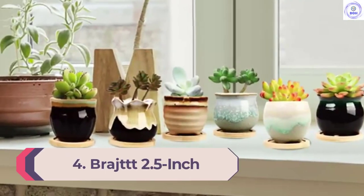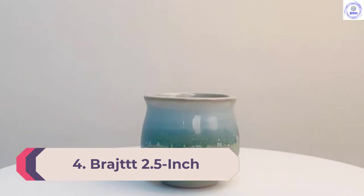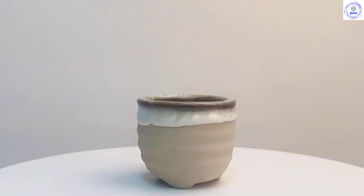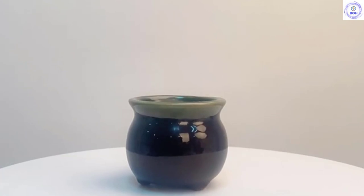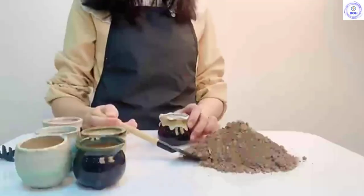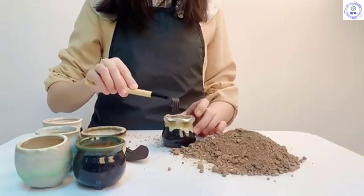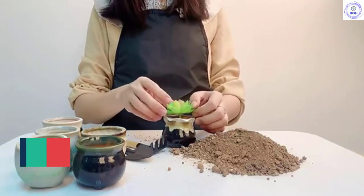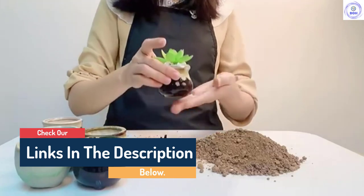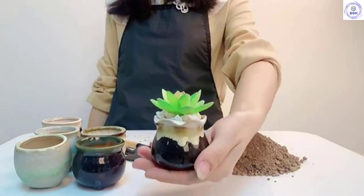Number 4: Bradge 2.5-Inch. If you're looking to put your seedlings or air plants in a vessel to display with your other potted plants, you may find a friend in the Bradge 2.5-Inch. These small ceramic vessels each have a unique design with a high-fire glaze that not only looks great but will help preserve moisture. While the drainage holes are tiny compared to other pots, our testers found them fitting for the application of small plants. These pots will work great for small succulents, slow-growing delicate plants, or air plants.